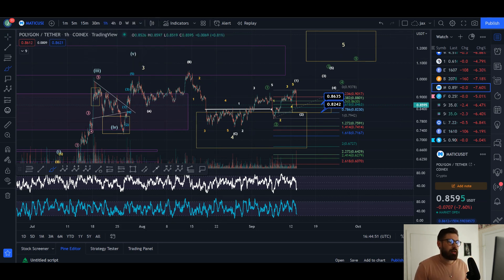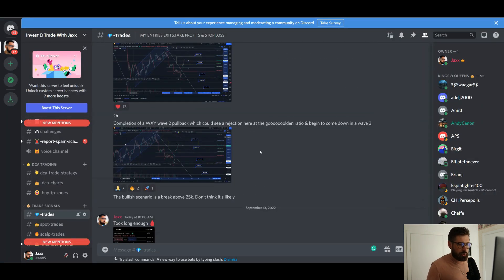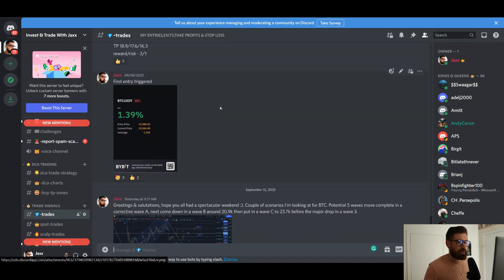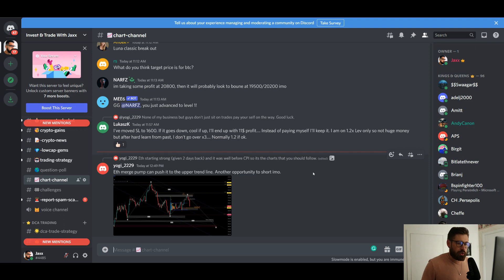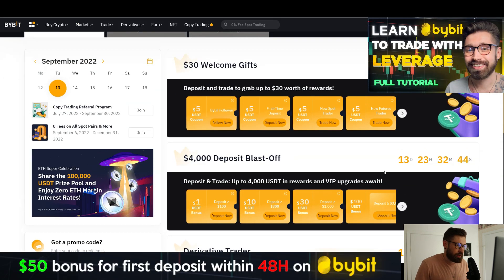Big shout out to the Discord — over 2,000 members posting chart patterns and talking all things crypto. At the $10 membership on Patreon you can get my exact entries, exits, and take profits. We're currently making some gains on a Bitcoin short position. Make sure to check out Bybit — awesome rewards, $4,000 blast-off bonus for 13 more days. You can watch my full-length tutorial and I'll see you in the next video. Much love, take care.